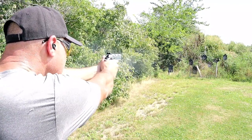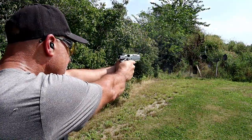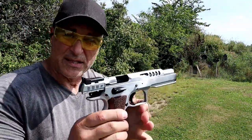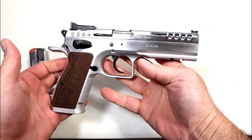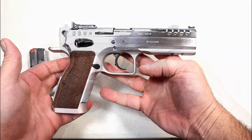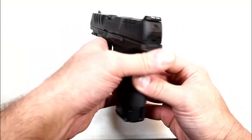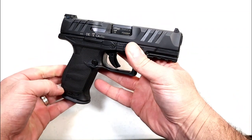It has a beefy, thick rail and some unique slide serrations — more like memory bumps. I love this handgun. It is outstanding and extremely accurate. A lot of people told me throughout the years you have to check out Tanfolio, and the Defiant Stock Master is doing it for me — certainly one of the best out there.